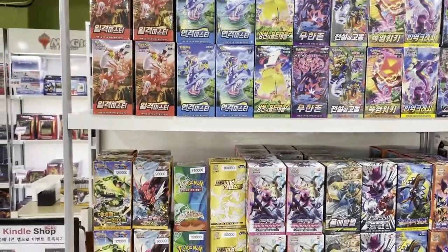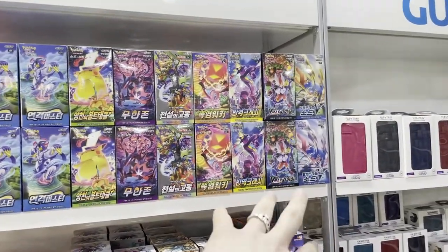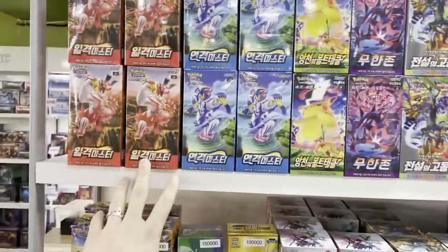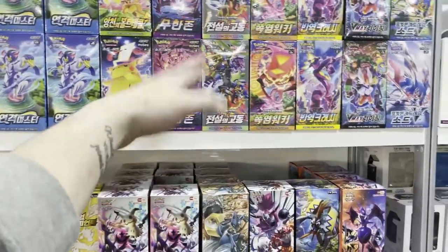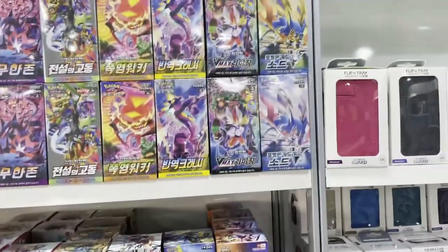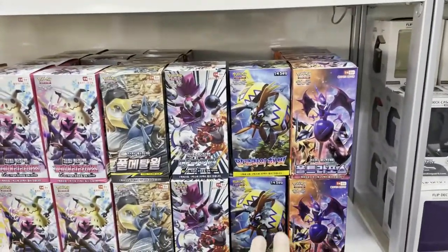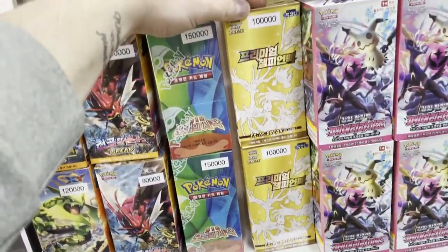This is my favorite wall. So here are all the new recent boxes in Korean — this is the new Rapid Strike or Rapid Strike, Single Strike, Astonishing Bolt, Tackle Darkness of Blaze, Legendary Heartbeat, Explosive Walker, DMax, and then down here you've got some Sun and Moon. There's actually one set I haven't seen.